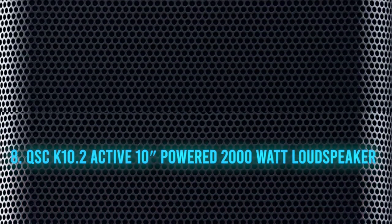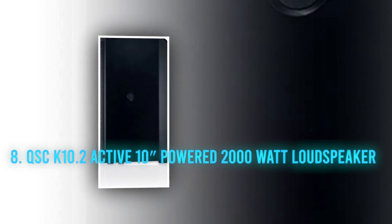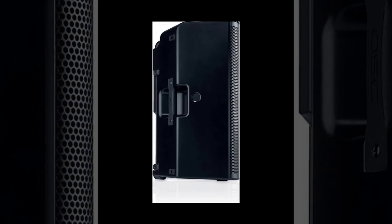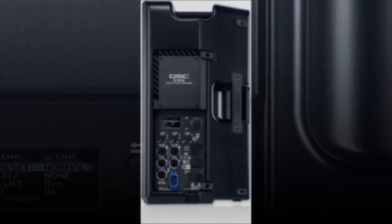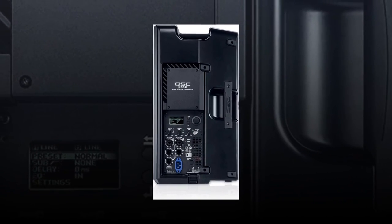Number 8: the QSC K10.2 Active 10-inch powered 2000-watt loudspeaker. We have looked at mics for drums, vocal and spoken word microphones, and mixers, along with interfaces and a wireless earpiece. But don't you actually need to hear things? This is a powered speaker with a Class D amp built in — just take your microphone, plug it in, and you will discover the real benefit of such a system.